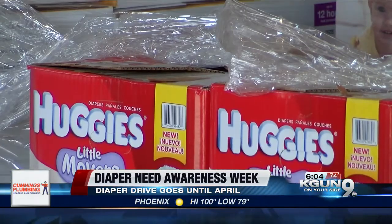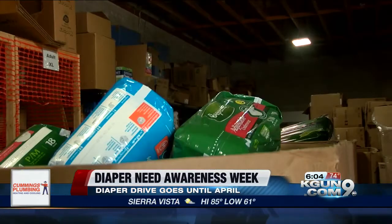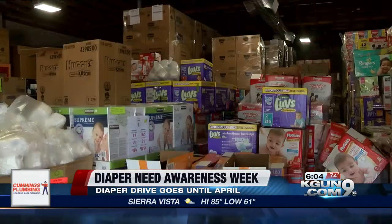That's why the Diaper Bank decided to launch this campaign to help bring in as many diapers as they can for those families. They are asking the community to help bring in 500,000 diapers by April 20th of next year. And thanks to the Vail School District and several other organizations, they've already brought in over 100,000. They have a very generous community and are confident they'll meet that goal.